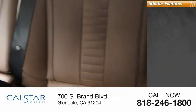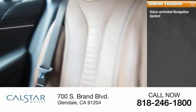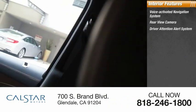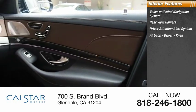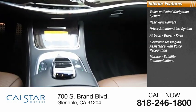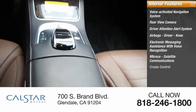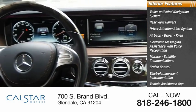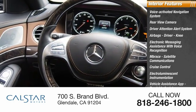Rear fog light. Inside you'll find voice-activated navigation system, rear view camera, driver attention alert system, airbags — driver, knee — electronic messaging assistance with voice recognition, embrace, satellite communications, cruise control, electro-luminescent instrumentation, vehicle assistance app, roadside assistance, child safety locks.